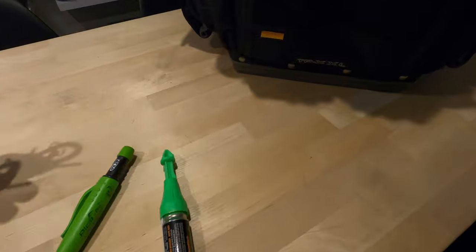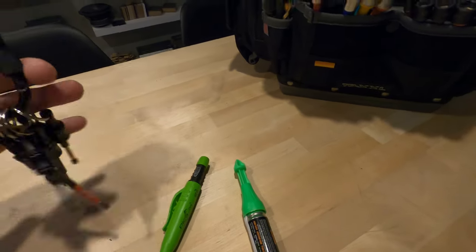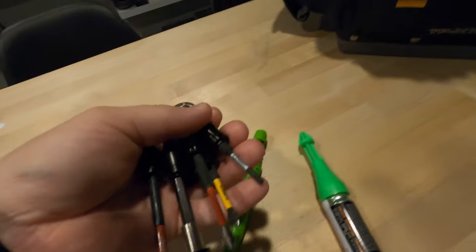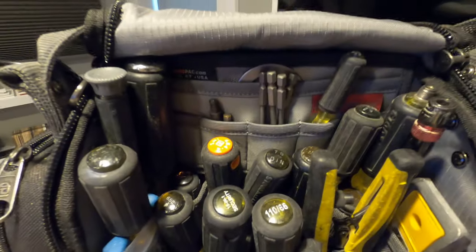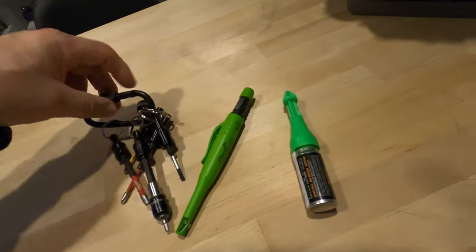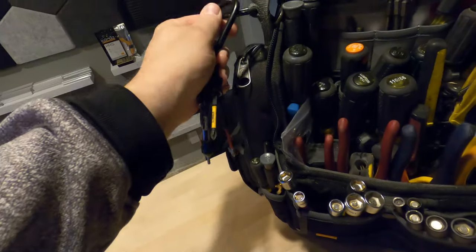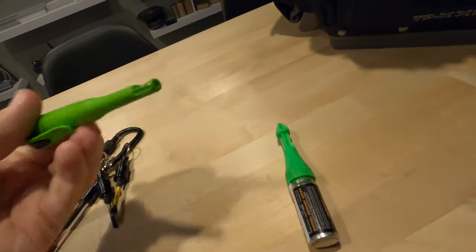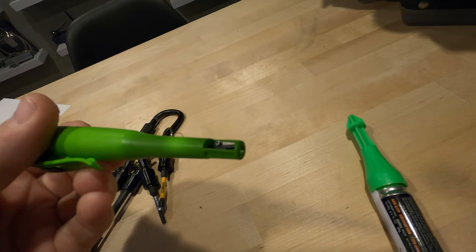First thing I'm going to go over is the carabiner bit holders — these things have been super cool. We used to just throw our bits in the bag and lose them. So now our most popular bits go right on the carabiner and hang on the side of our bag, and we're set.